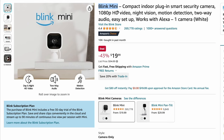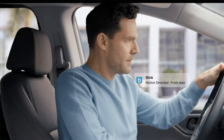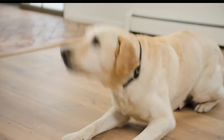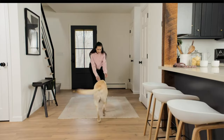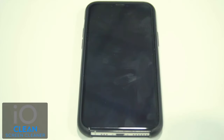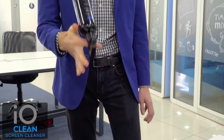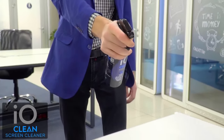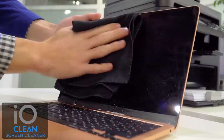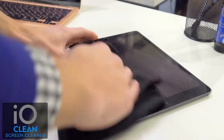Most people have security cameras on the outside of their homes, but the Blink Mini is excellent for monitoring indoors. It's perfect for keeping an eye on your dog or checking if your kids come home on time. And since dust settles on everything and screens attract fingerprints, the IO Screen Cleaner Spray is a great solution — it even comes with a microfiber cloth so you can start cleaning right away.